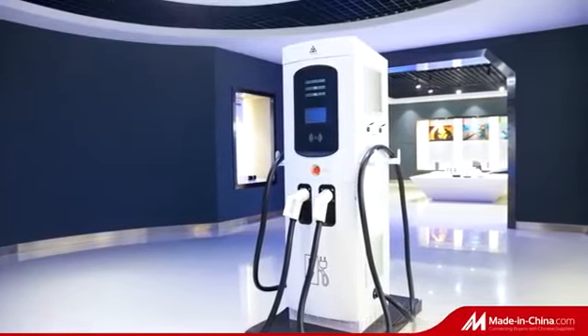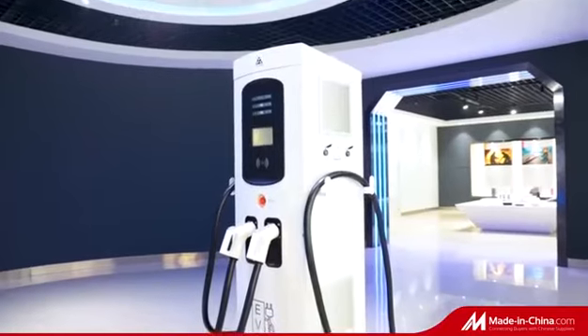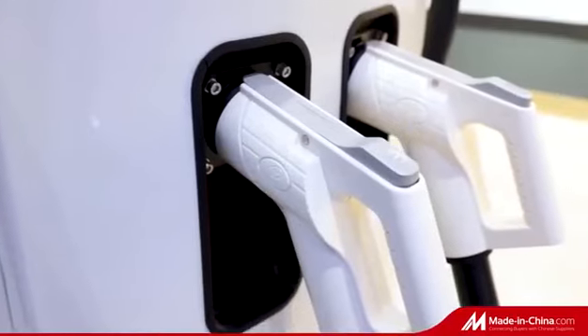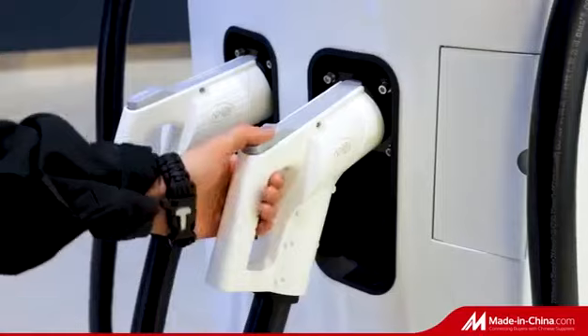This product is an integrated charging pile, specially developed and designed by Tong Technology for charging stations. The maximum output power can reach 120 kilowatts. Different types of modules can be selected according to the different needs of users to improve the flexibility of the product.